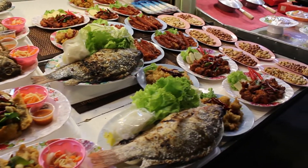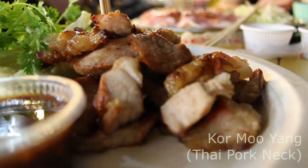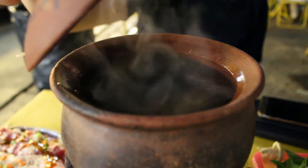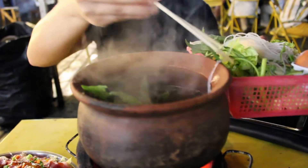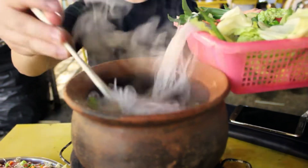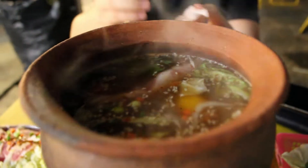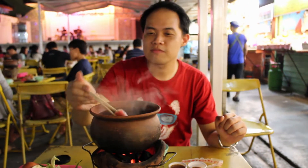After strolling around and choosing what to eat, we decided to have hot pot and Pad Mac. Mmm, smells so good!